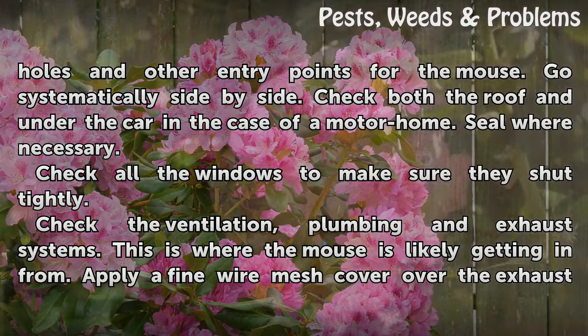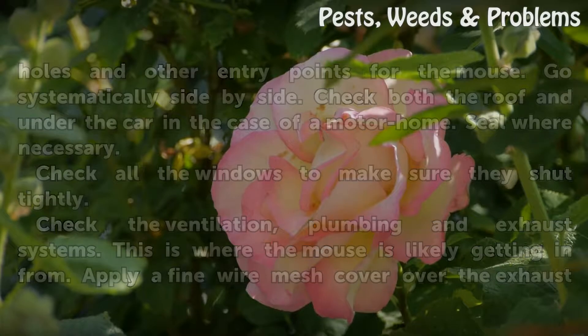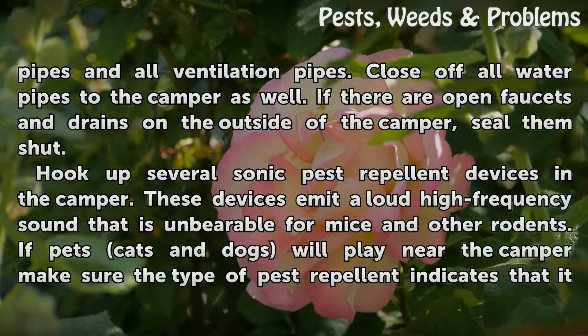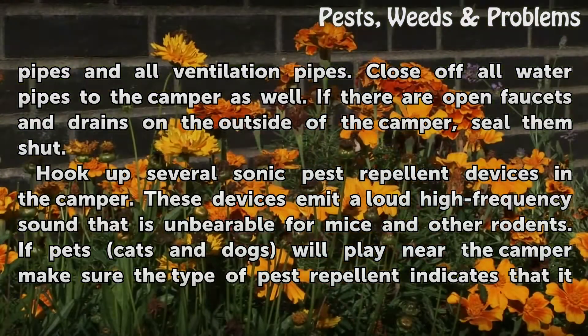Check all the windows to make sure they shut tightly. Check the ventilation, plumbing, and exhaust systems — this is where the mouse is likely getting in from. Apply a fine wire mesh cover over the exhaust pipes and all ventilation pipes. Close off all water pipes to the camper as well. If there are open faucets and drains on the outside of the camper, seal them shut.